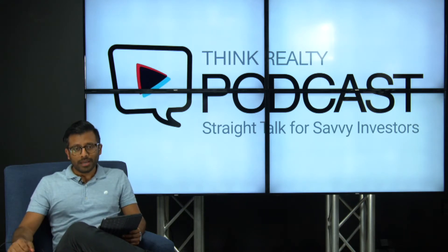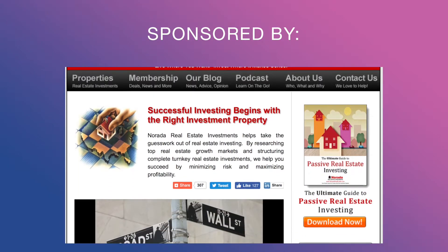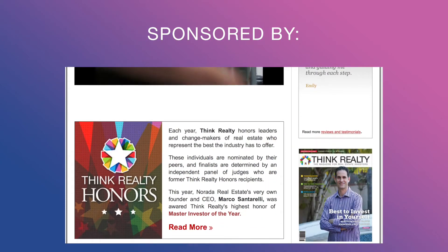This podcast can't do it without our sponsor for today, Narada Real Estate Investments, your premier source for cash flow investment property. Visit www.turnkeyrealestateinvestments.com.